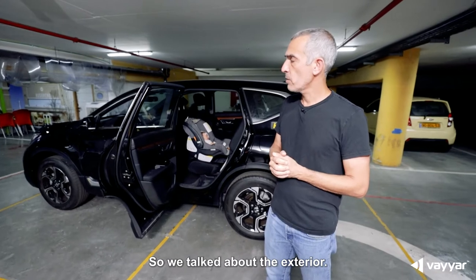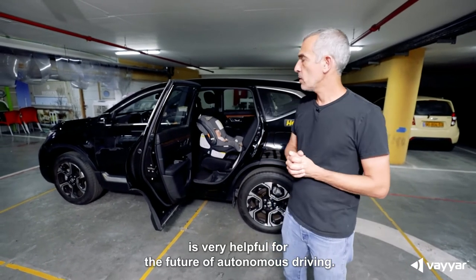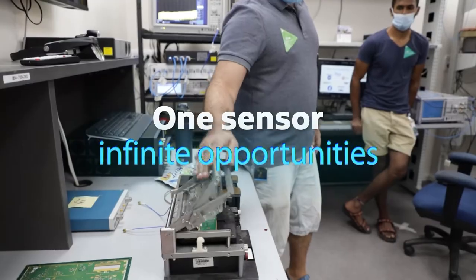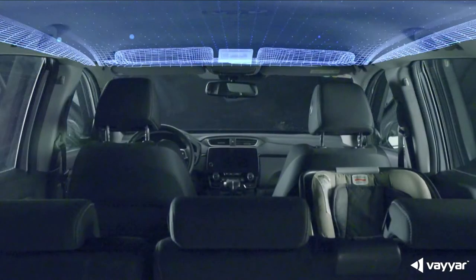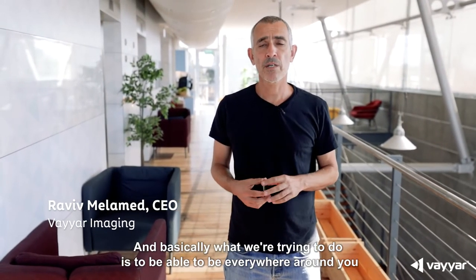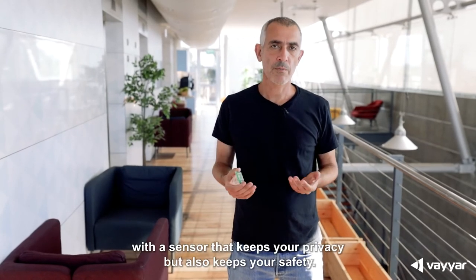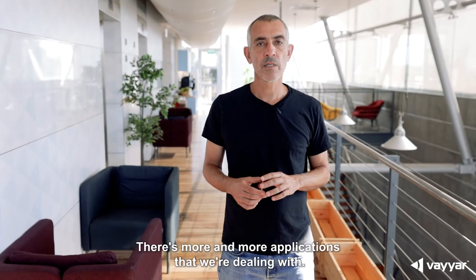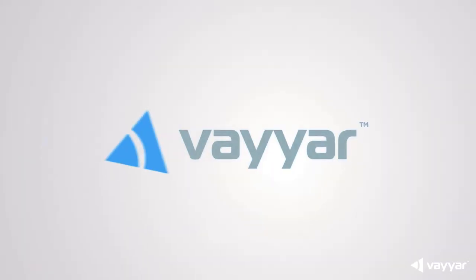So we talked about the exterior and we're also talking about the interior — this is something very helpful for the future of autonomous driving. Our sensor can save lives in many different ways. Basically, what we're trying to do is be everywhere around you with a sensor that keeps your privacy but also keeps your safety. The multiple markets are just growing and there are more and more applications we're dealing with. Thank you very much for joining me for this tour.